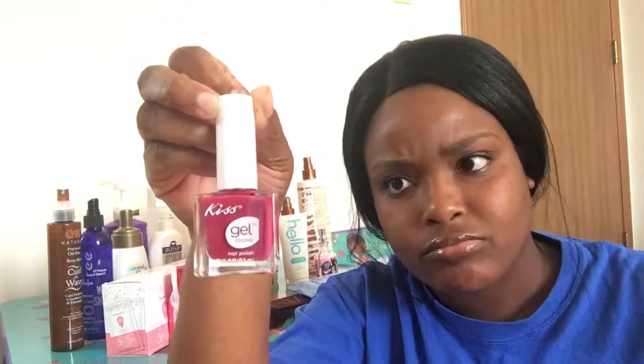I got this from Dollar Tree — it's from Kiss and it's supposed to be a gel nail polish. I actually love this nail polish because I really like the color. I just literally took it off my nails because I just wore it, and it's great. And it's only a dollar, so you can't beat it.